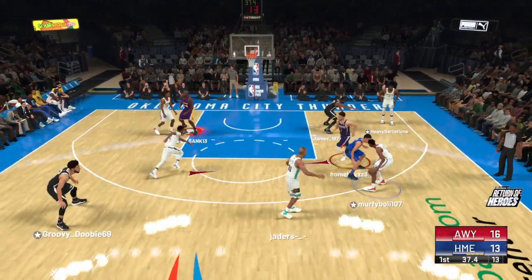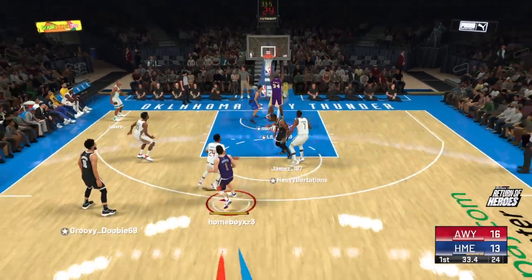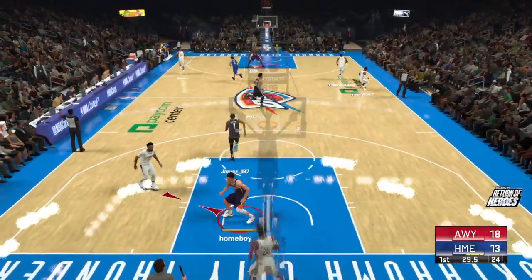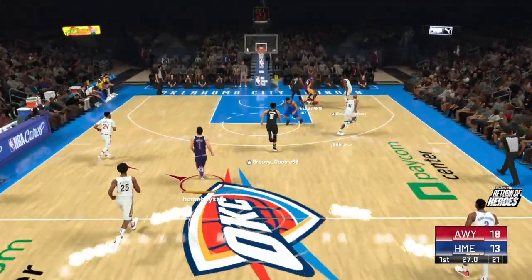KD draws the double team. Gilgeous-Alexander can't get it to go. And the dunk by Booker. How about O'Neal — zipping passes over to his guys, using that height to find open teammates.